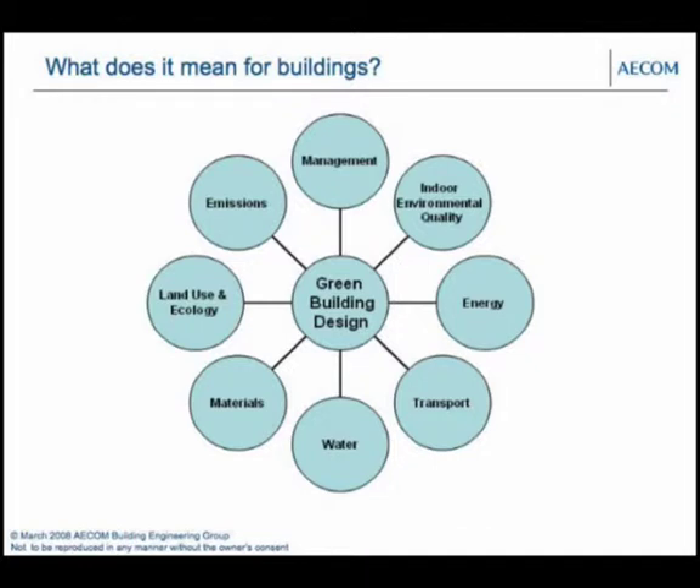What does that mean to buildings? In recent years a number of rating tools have come out to define what a green building actually is. It really comes down to about eight different categories: management — how you manage and commission the building and whether you have an environmental management plan; indoor environmental quality — visual daylight and air quality; energy and carbon emissions; transport — location and promoting bicycle use; water consumption; use of materials; land and ecology; and emissions such as ozone depleting potentials.